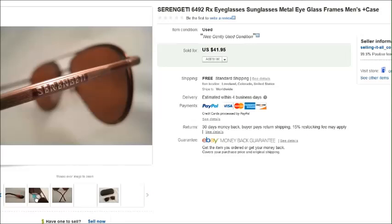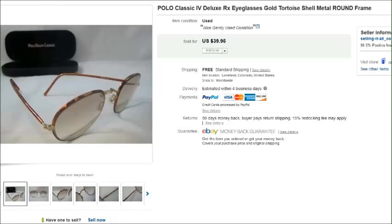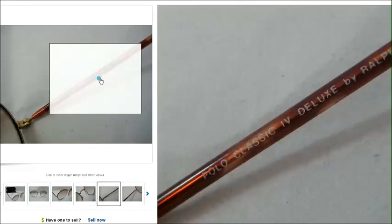Here is a pair of vintage Polo frames. I love finding vintage Polo frames when they're in good condition. This pair was featured in another one of my videos called 'Shopping Spree,' where I showed how I find these. I paid one or two dollars at the thrift store just a few weeks ago and they've already sold for $40. Inside the arm it says 'Polo Classic for Deluxe by Ralph Lauren.'